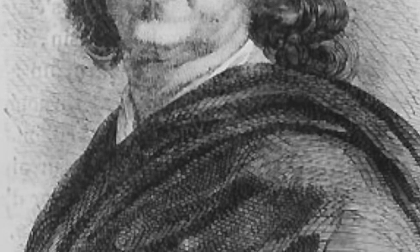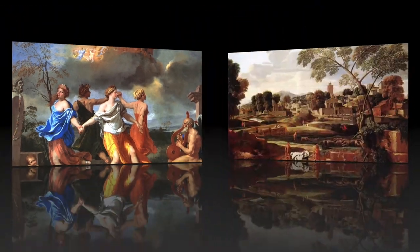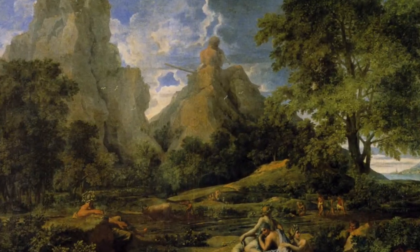During his years of painting, which were most of his life, he also created many other works of art, some of which include A Dance to the Music of Time, The Funeral of Phocion, The Crossing of the Red Sea, and Landscape with Polyphemus, just to name a few.